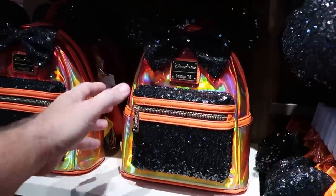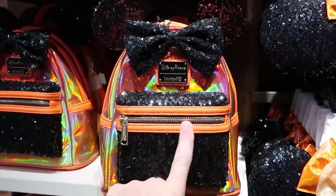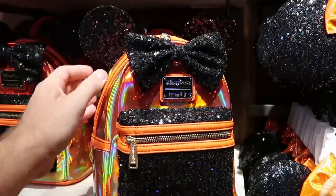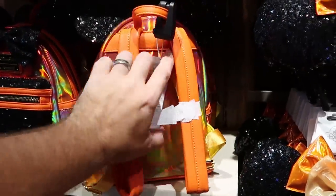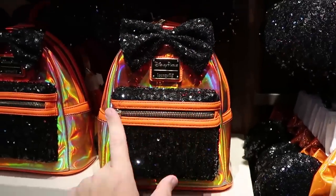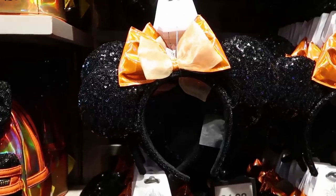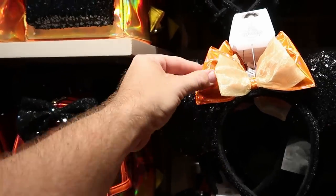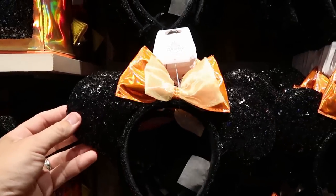Probably my favorite Disney Parks Loungefly from the Halloween merchandise has to be this one — I love the orange accents with the gold, and all the sequins look incredible, really really shiny at $88. They also have the matching pair of ears with black sequins and a double bow that matches the same shiny orange color design at $34.99.